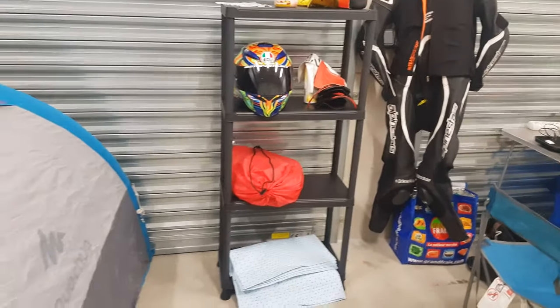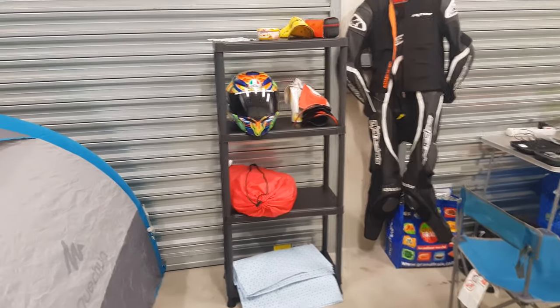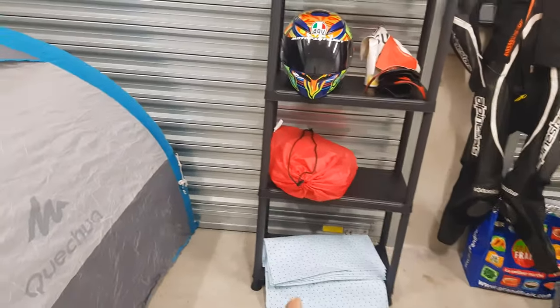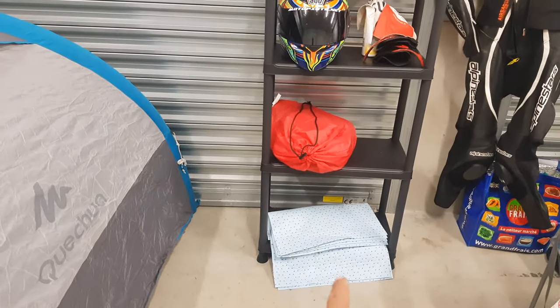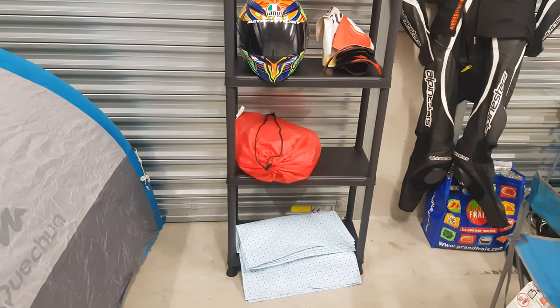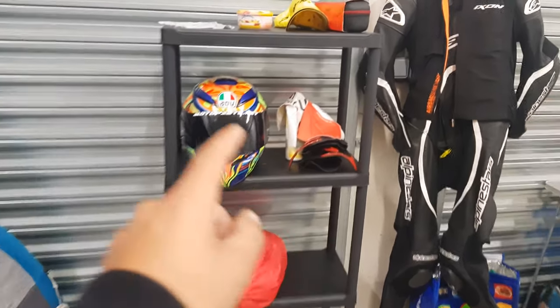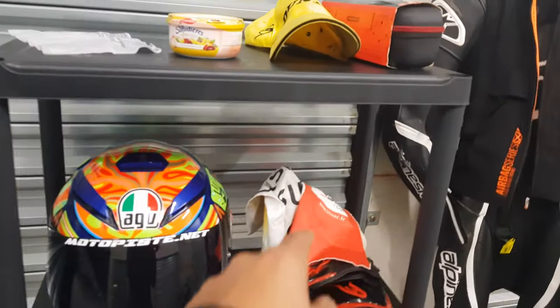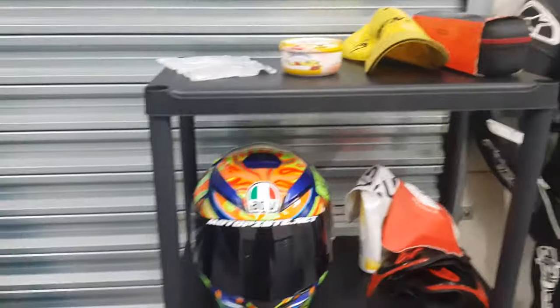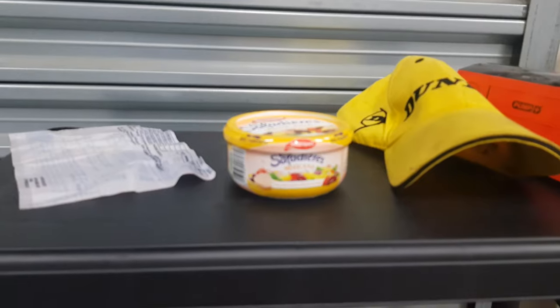La lampe, c'est indispensable pour aller aux toilettes. Le must-have c'est l'étagère en plastique Castorama à 15 balles — franchement c'est le meilleur achat, il faut commencer par ça. T'as toujours un endroit où poser ton casque. Ça c'est de l'hyper absorbant, c'est bien quand tu fais de la méca pour éviter de payer la caution. Bon ça c'est mes couvertures chauffantes, mon casque, mes gants, un produit pour nettoyer ma visière et une lingette.